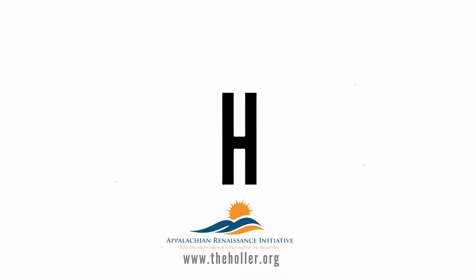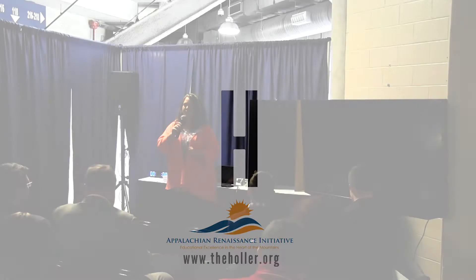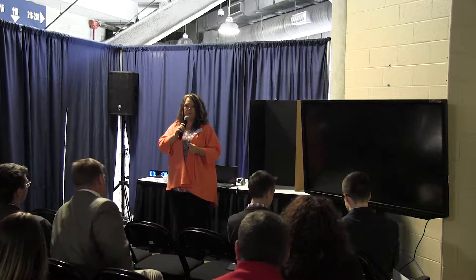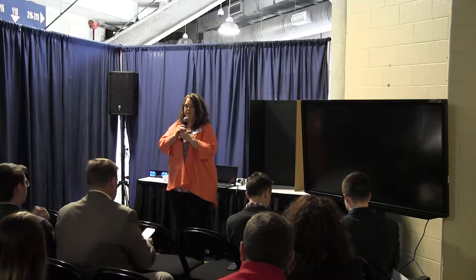Hi, my name is Rebecca Morrison. I'm at South Floyd Elementary, which has just been consolidated into a K-8 school. We were a 6-12 school last year.